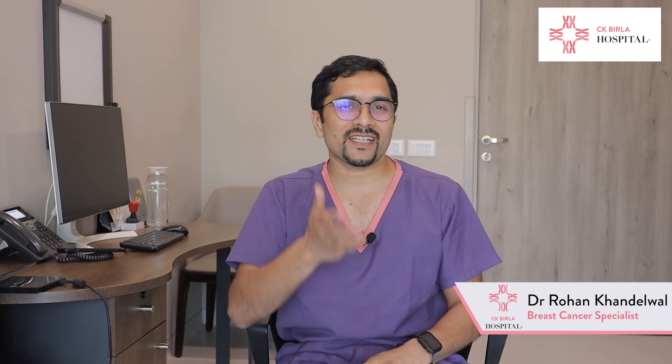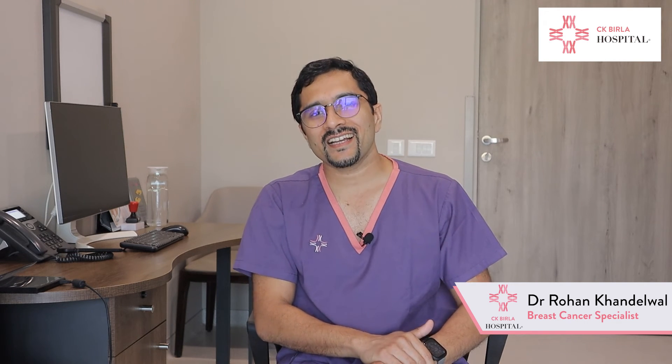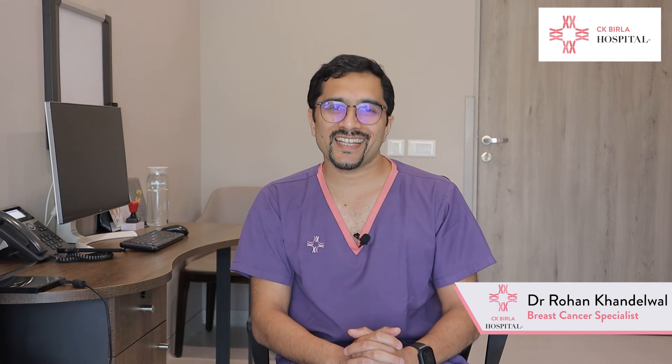So if your doctor is recommending chemotherapy before surgery, there must be a reason behind it, and I have discussed those reasons in this video. If you still have any doubts or questions, please write them in the comment section and I'll be happy to answer them. Thank you.